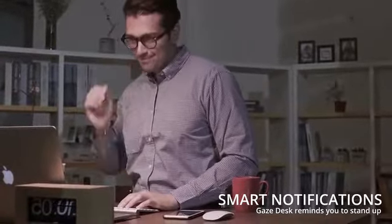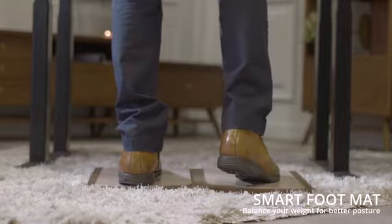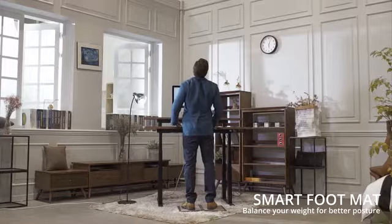Our app tracks and charts your progress over time. A smart footmat encourages you to balance your weight evenly rather than constantly leaning on one leg or tilting your hips.